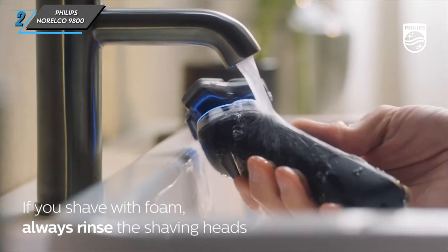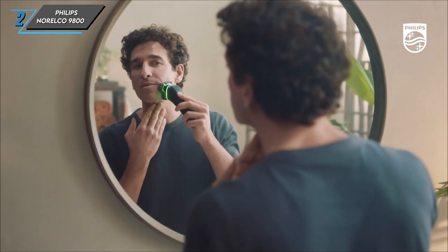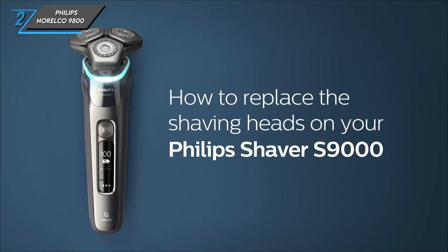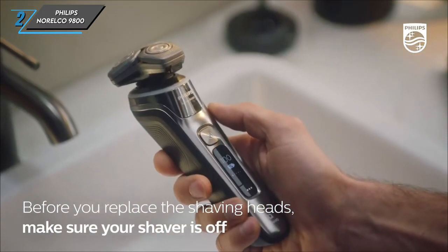Plus, the five-minute quick charge feature ensures that you're never caught off guard, covering one shave in a pinch. Of course, no product is without its drawbacks. Some users may find the companion app a bit overwhelming, potentially complicating the shaving experience.